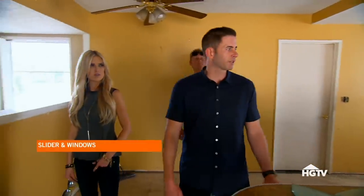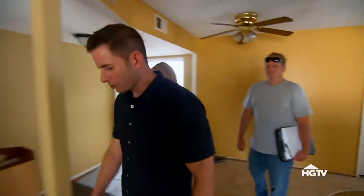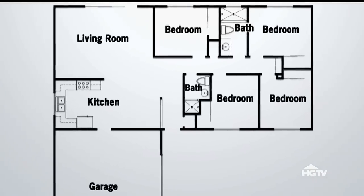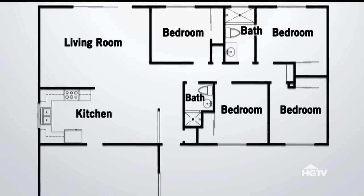Obviously new sliders and windows, about $5,000. It's a four-bedroom, two-bath. This house is only 1,200 square feet, so with four bedrooms and two bathrooms, it feels really small.